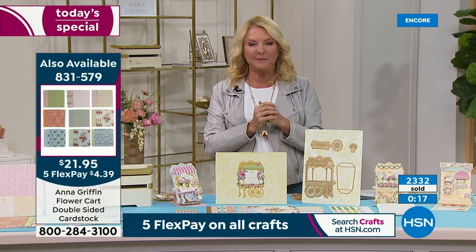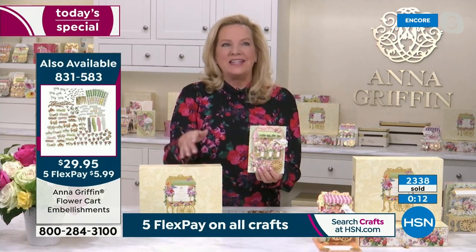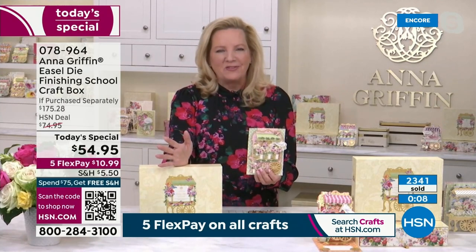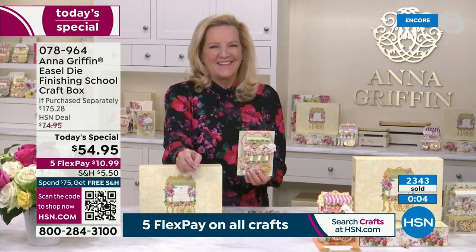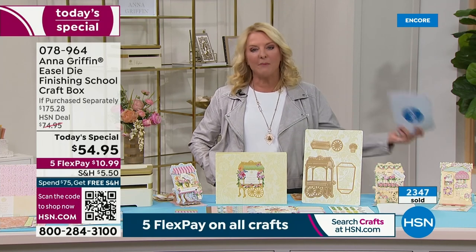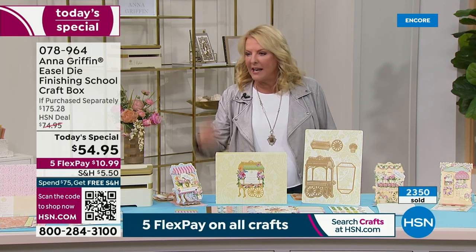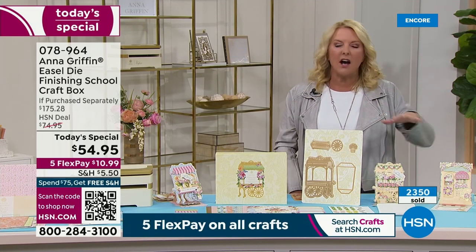Coming up next: Anna's essential tool set — everything you need in addition to your die cutting machine, curated by Anna for her own craft room. This is brand new, and it's been a decade since she's offered anything like this. We've now sold about 2,300 today's specials. Auto ship is the way to go — you can always cancel or skip a shipment, but this is the only way to get the auto ship items.